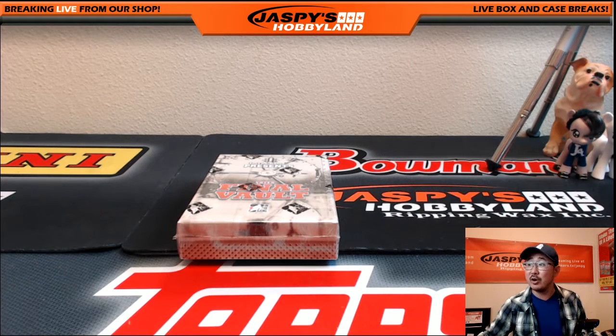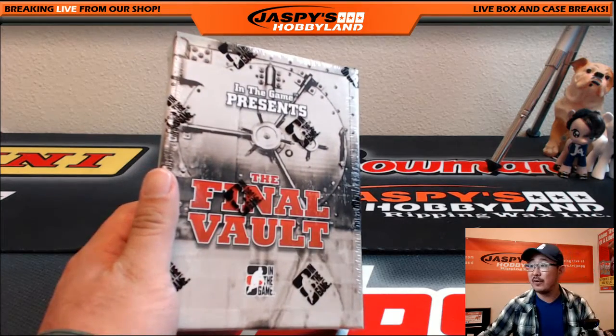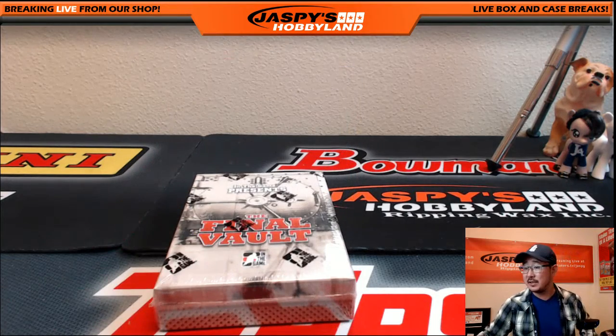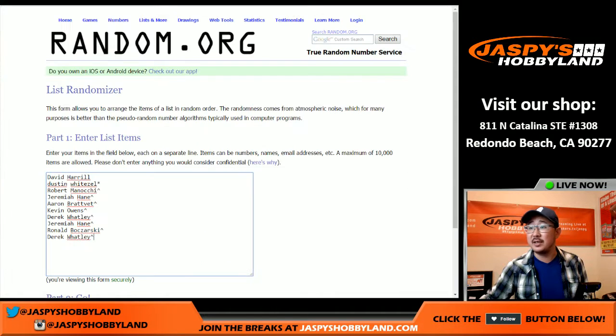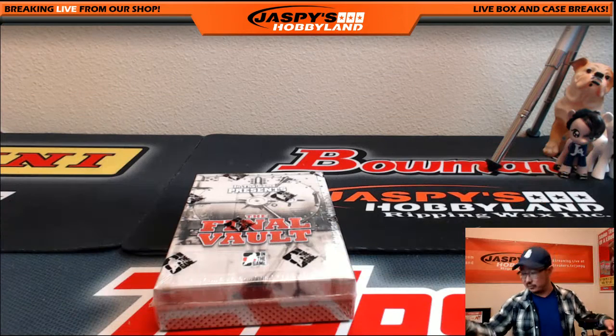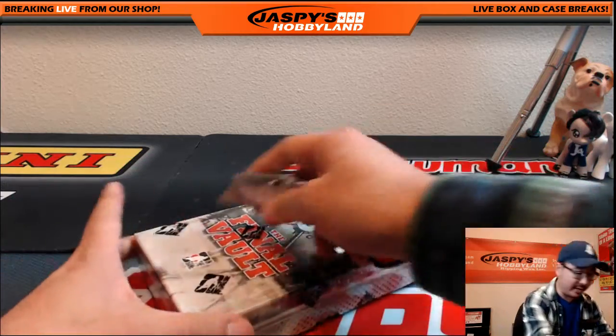Hi everyone, Joe for Jaspi's Hockey Land here. We are doing a random hit break from Leaf in the game Final Vault Hockey 2015-16 here on the 9th of June. This is break 26. Big thanks to these people for getting in on the action — really appreciate it. All those little carrots next to their names, they got those spots in a filler. Let's pop this open — it's a random hit break, so let's see what we got first.